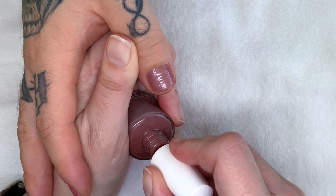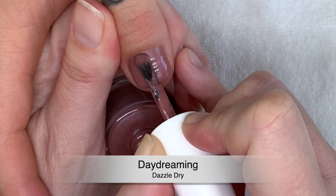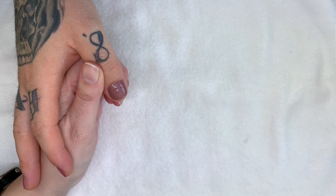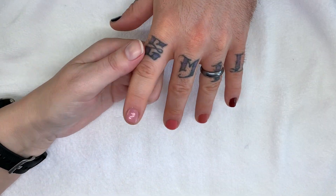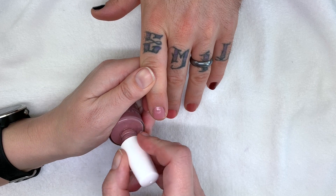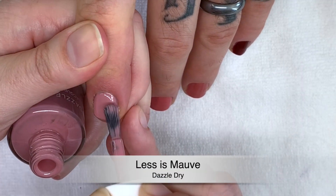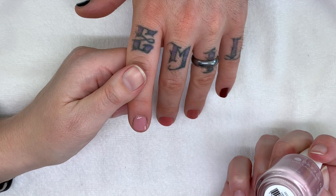Guys, let us know in the comments which are your top three colors you'd like to wear. If you like what you're watching, hit that like button and subscribe. Also check out our Patreon — a $5/month membership that gives you early access to videos. We usually film on weekends, edit quickly, and videos go up Sunday or Monday before heading to YouTube.